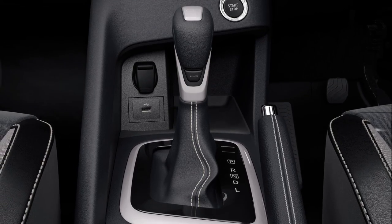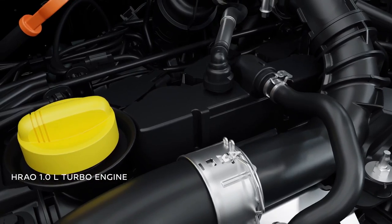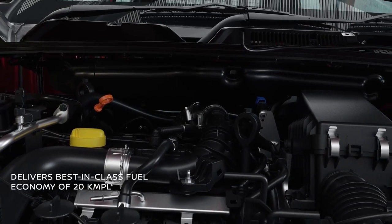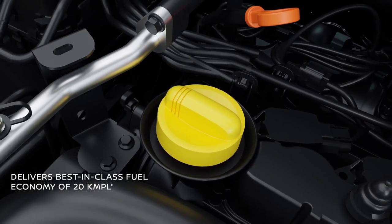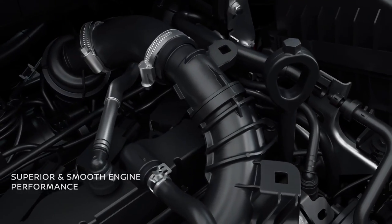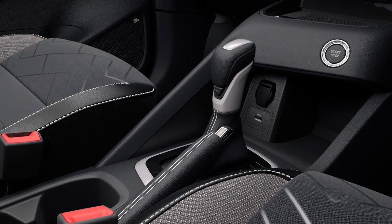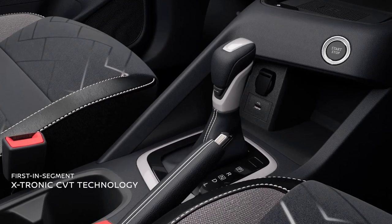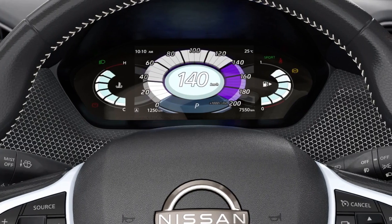The turbocharged engine delivers a sporty and exhilarating drive and high fuel efficiency with its advanced mirror-bore coating technology borrowed from the legendary Nissan GT-R. Gear up for a smooth and comfortable drive with its first-in-segment advanced X-Tronic CVT that makes cruising through traffic effortless.